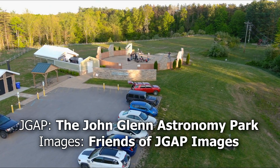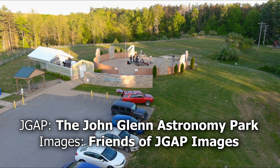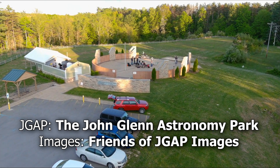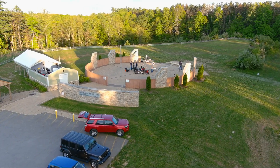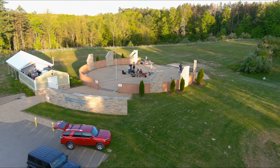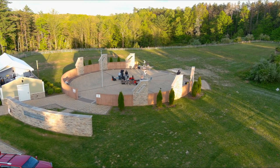If you're on Facebook, you can follow the J-Gap page for updates about programs, as well as the Friends of J-Gap Images page, where a lot of us have shared our images from J-Gap — since seeing the individual frames on the cameras in the middle of the night doesn't quite have the same impact as the final combined image.